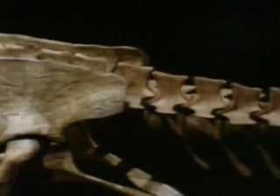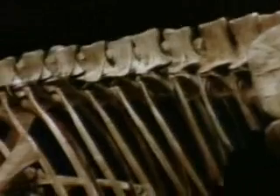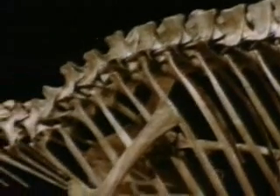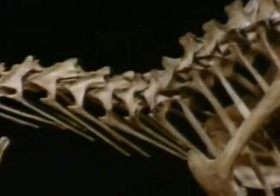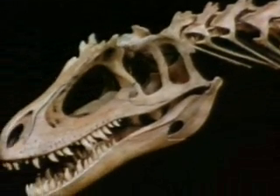In most cases, paleontologists eventually get it right. With a lot of skill and a little bit of luck, the results are extraordinary — the resurrection of a species that became extinct millions of years ago.